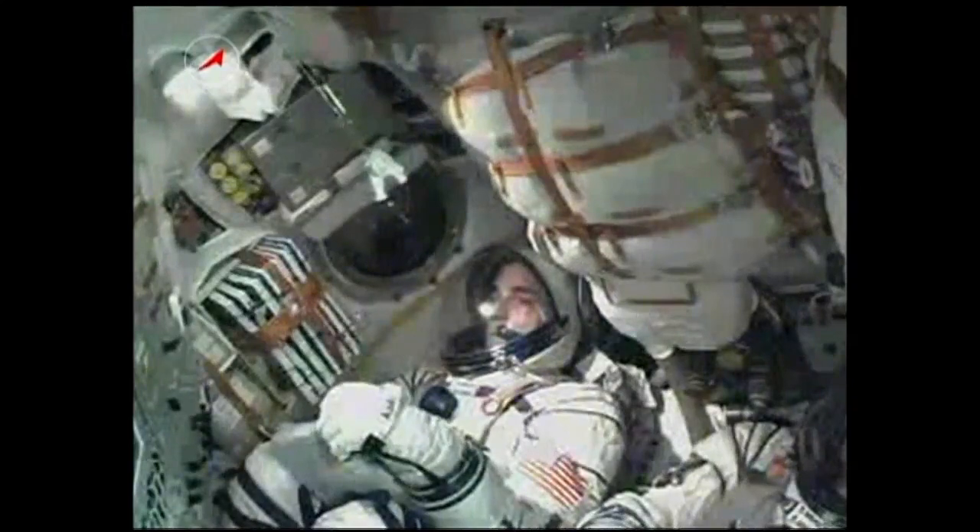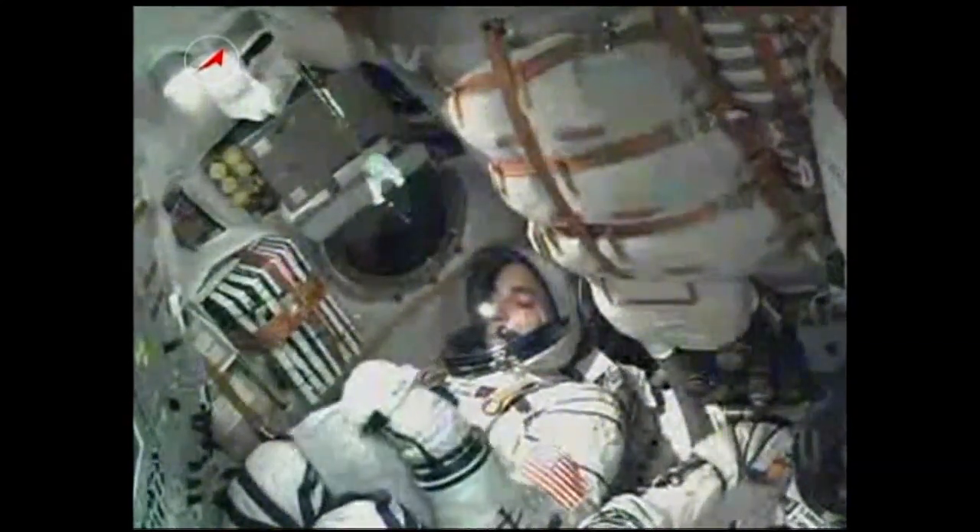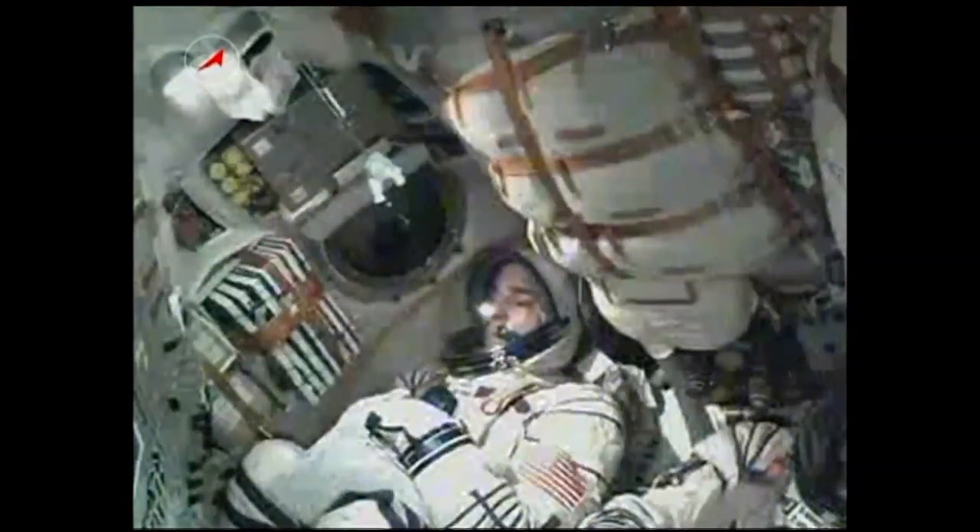250 seconds. Pitch and roll control nominal. We're copying you loud and clear. Spacecraft is nominal, we feel great. Four minutes, 54 seconds into the flight, the core booster is separating at an altitude of 105 miles.